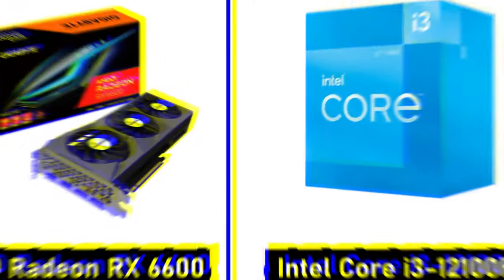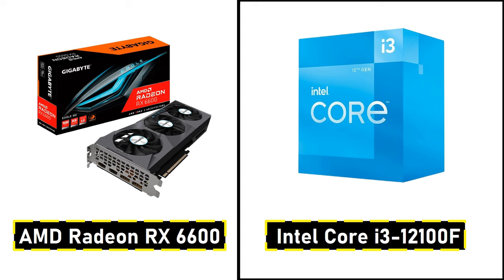Starting off with the budget-friendly combo, perfect for those who want solid 1080p performance without breaking the bank. Our pick is the AMD Radeon RX 6600 paired with the Intel Core i3-12100F. This combo delivers great performance in popular esports titles and mid-range AAA games. The RX 6600 provides efficient 1080p gaming, while the i3-12100F keeps things smooth without bottlenecks. This setup ensures you can enjoy a seamless gaming experience, even on a tighter budget.